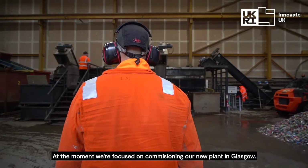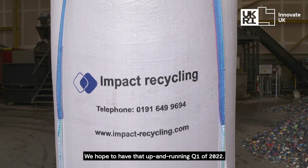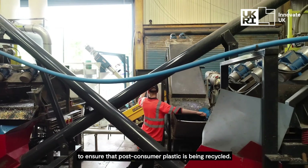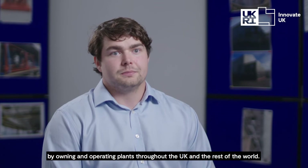At the moment we're focused on commissioning our new plant in Glasgow. We hope to have that up and running in quarter one of 2022. Our goal at Impact Recycling is to deploy our suite of technologies to ensure that post-consumer plastic is being recycled, and we'll do this by owning and operating plants throughout the UK and the rest of the world.